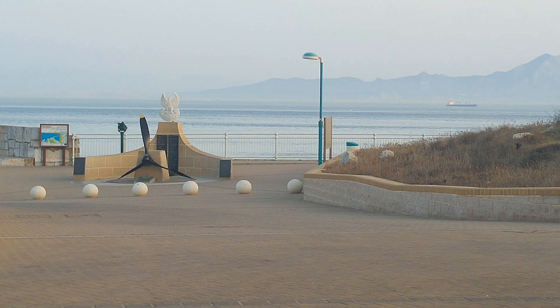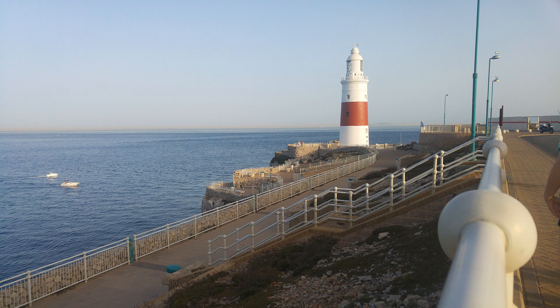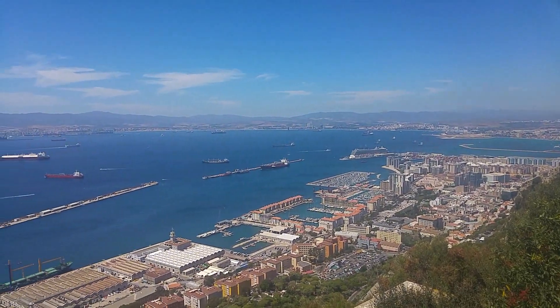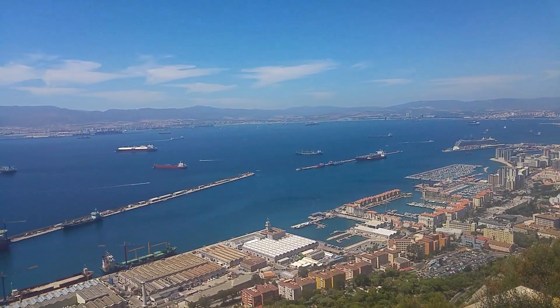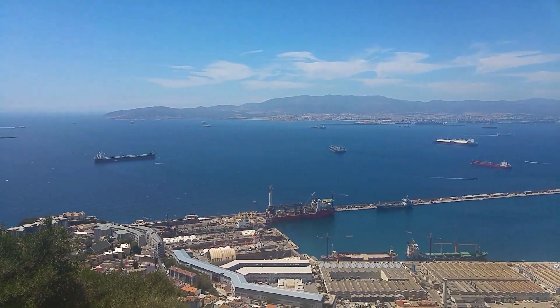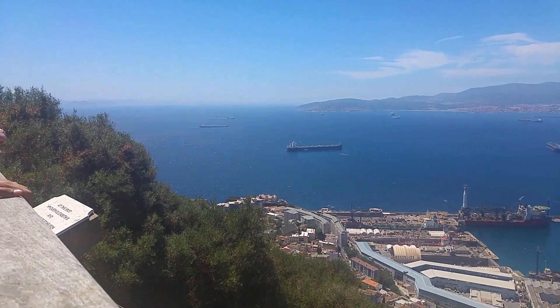A place to visit in Gibraltar is Europa Point. From this point we were able to see very clearly Morocco, which is in North Africa. While we were there, we were joking about how similar Gibraltar is to Britain apart from the weather. The weather was hot and no rain, which is completely different to our typical British weather.